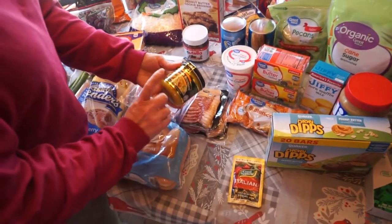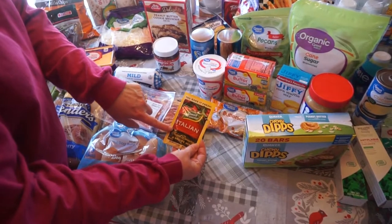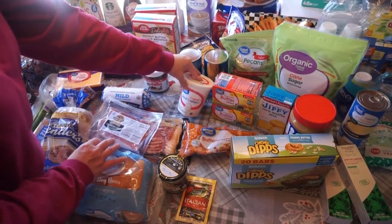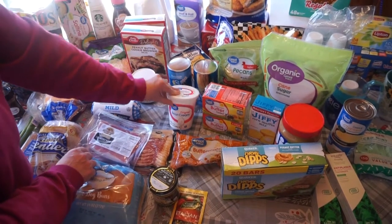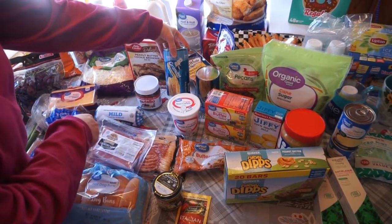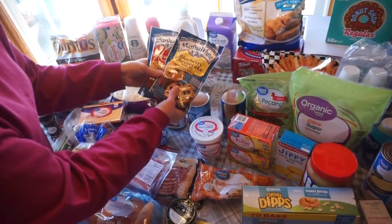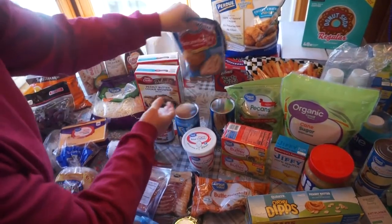Then I bought some Better Than Bouillon Roasted Chicken Base for some recipes. Some Italian seasoning, some butterscotch chips, two packages of butter, some sour cream — I had Daisy sour cream in my pickup order, but they were out, so I had to get the Great Value brand. Two cans of Flaky Layer Biscuits — one of those is going to be for a new recipe. Then I got some blueberry cheesecake muffin mix and some strawberry muffin mix.